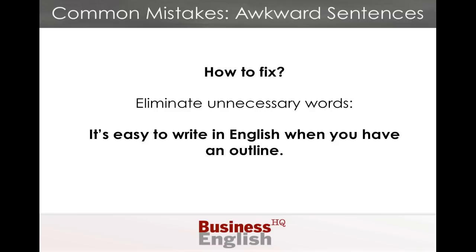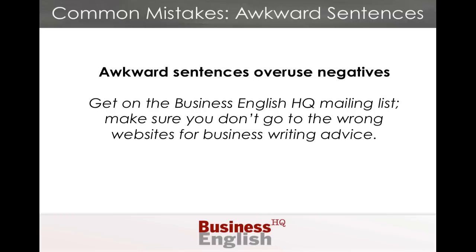Certainly, very, pretty, quite, obviously, always, of course, indeed, and inevitably — these tend to be words that we don't need. Now, awkward sentences also tend to overuse negatives.